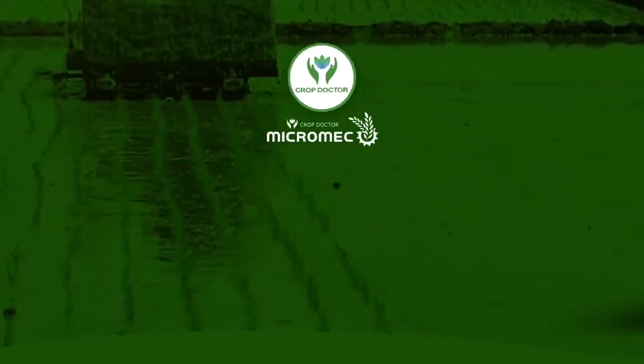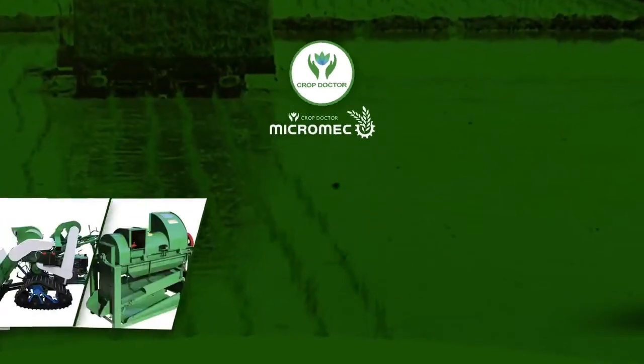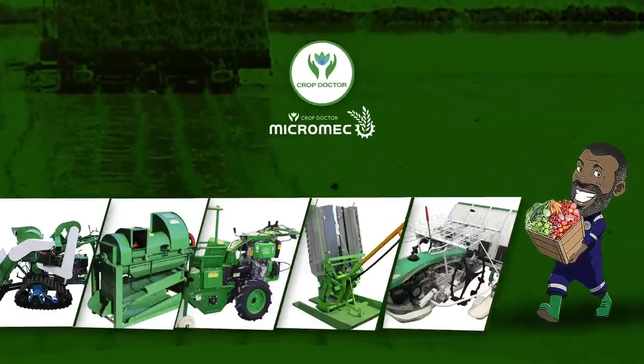Welcome to Micromech, your trusted brand for your farm machinery needs. Present ultimate solution to your planting challenges.